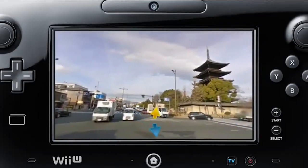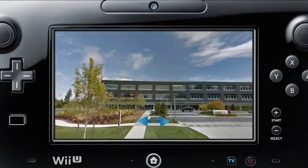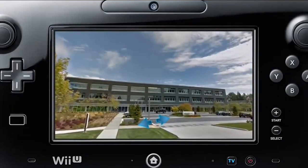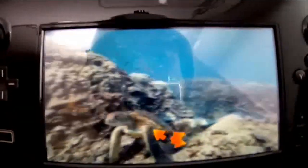The Wii U GamePad's motion controls make it easy to look around and view a scene from any direction, recreating that location right in your living room, whether you're looking at Nintendo's headquarters or a tropical reef.